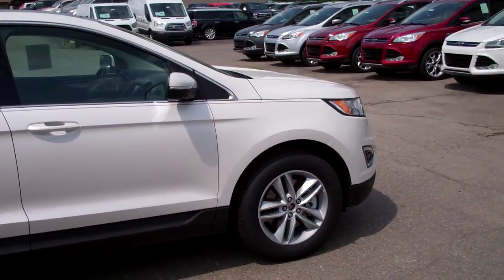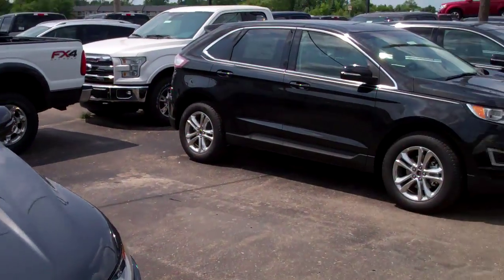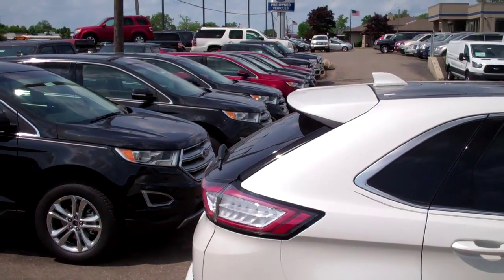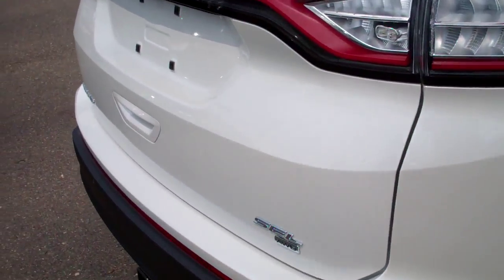It's in white. We have several to choose from — we have this whole row here and another overflow lot with several parked over there still. We're getting in truckloads all the time. We have a great inventory.